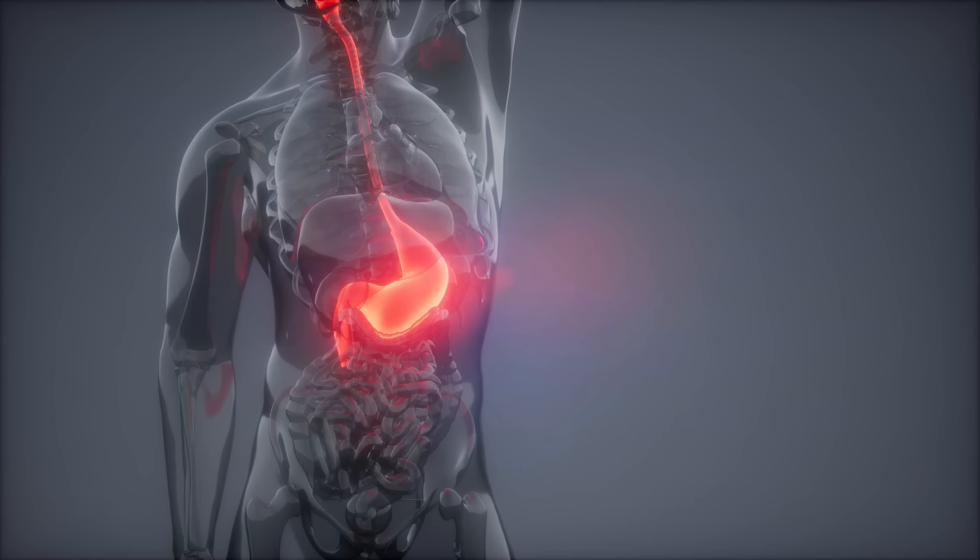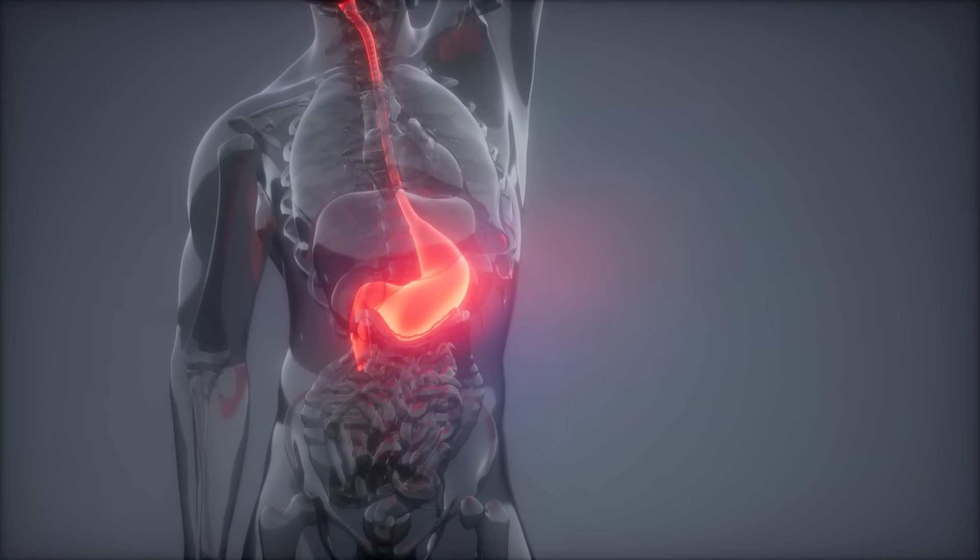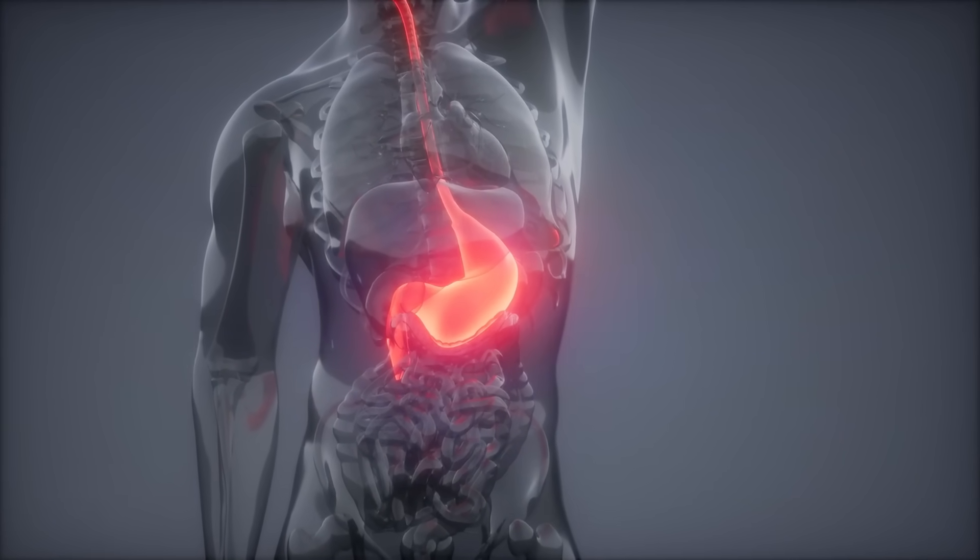If you've ever had cold or sweaty hands when you get anxious, it's because of that nerve. It can also cause blood to be shunted away from your stomach and your intestines to your fight-flight muscle groups, which is why some folks might feel indigestion or stomach pain when they get very anxious.